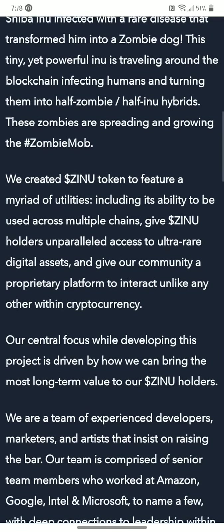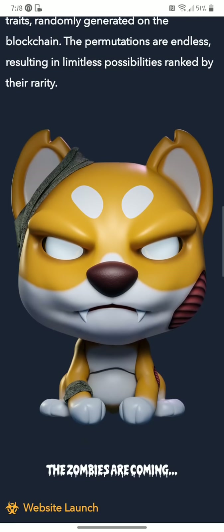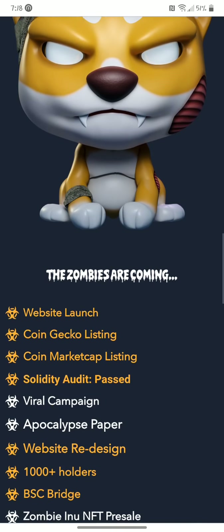You can read — they have tons of NFTs here on Zombie Inu. 10,000 unique ones. Kind of like dogs with fangs — well, just zombie dogs more than anything.